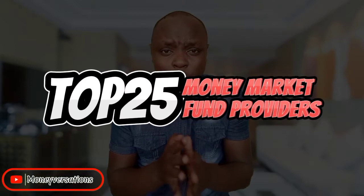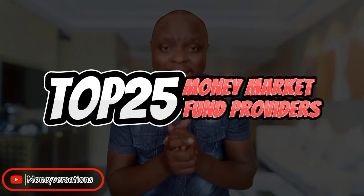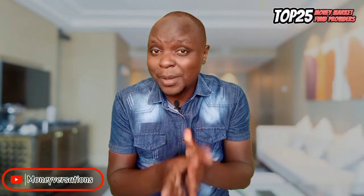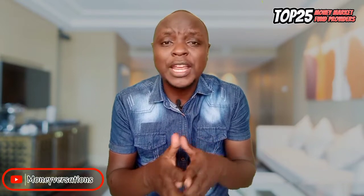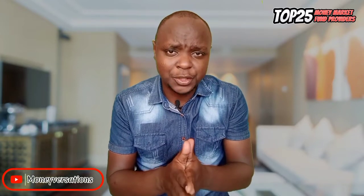I did this video for someone out there who wants to open a money market fund account but is not sure which provider to go for among the 25 options we currently have in the country. This is also going to be helpful for someone that already has an existing account but wants to know where they rank, or if they want to switch or open another account, where they should consider moving to.